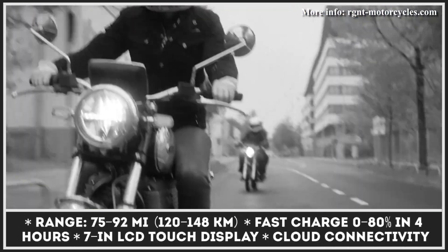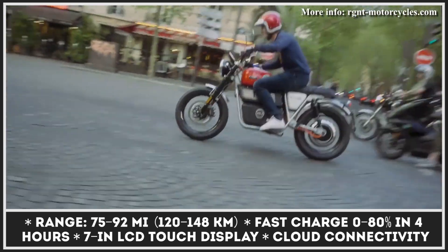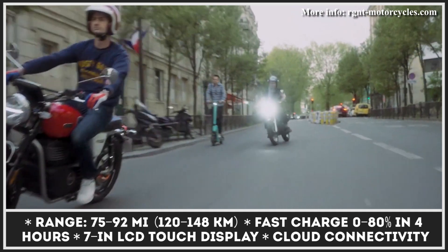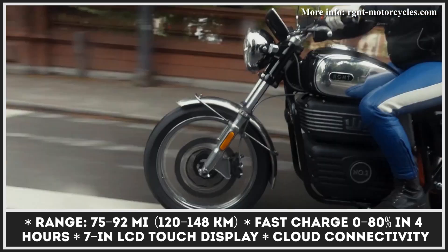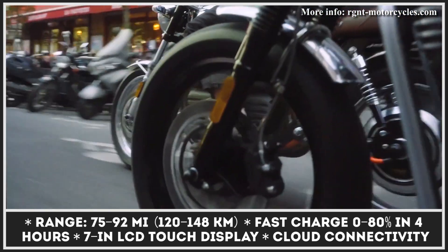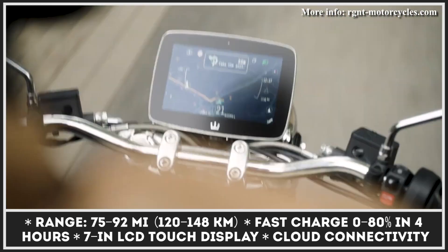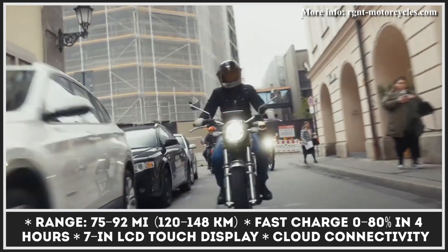This powertrain setup can guarantee up to 75 miles of riding in the mixed cycle. Besides having good riding autonomy and 77mph top speed capabilities, these motorbikes have a great technological package. They support fast charging, letting you restore 80% of the range in about 4 hours. They also have a 7-inch LCD touch display, cloud connectivity, and a GPS system.